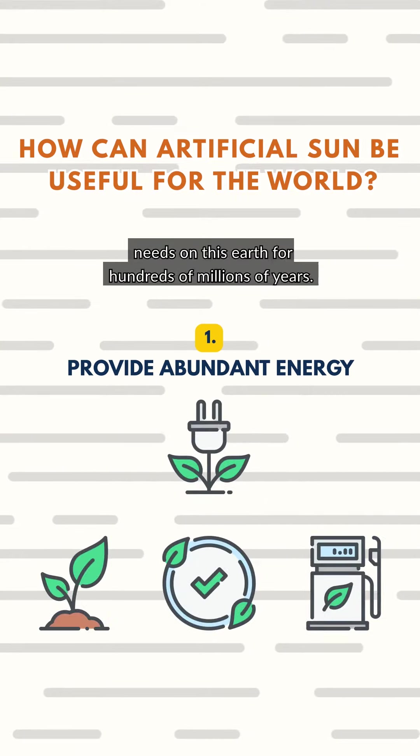Second, fusion can produce energy on demand and is not affected by the weather. As long as hydrogen is available in the area, the fusion reaction can be carried out.